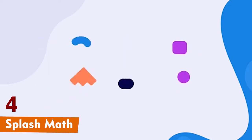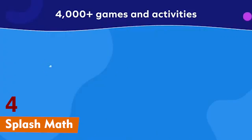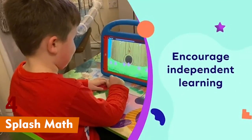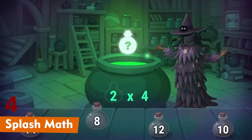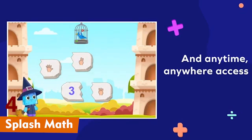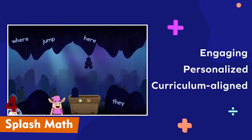Number 4 is Splash Math. Splash Math is perfect for elementary students, offering fun, interactive games to keep kids interested in math. It covers topics from kindergarten through grade 5, and kids get instant feedback so they know how they're doing right away. There are also exciting rewards like stars and badges, which make learning super fun.